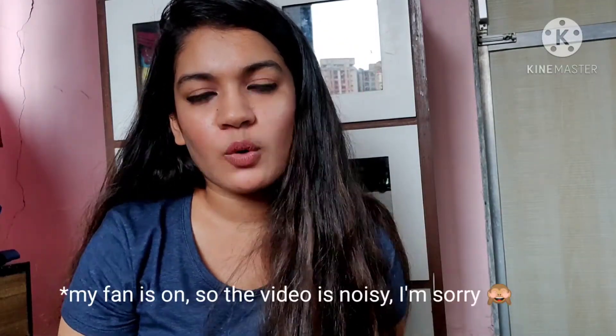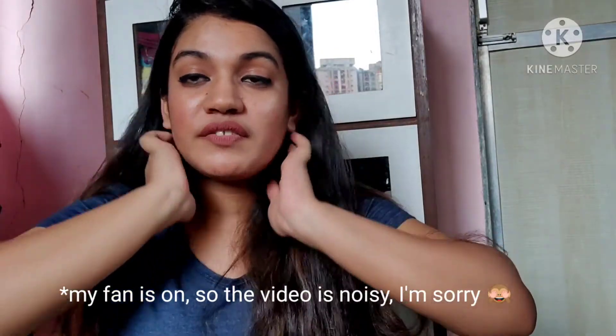Hey guys, welcome back to my channel. Today is going to be a very vlog-style video. You can definitely tell what the video is going to be — I'm going to show you my entire skincare collection, every single skincare product that I own. I remember doing a skincare collection last year and you guys really enjoyed that, so I thought why not do this all over again.